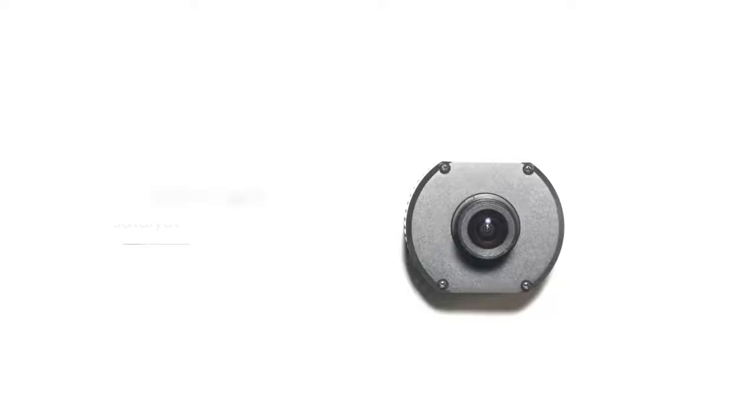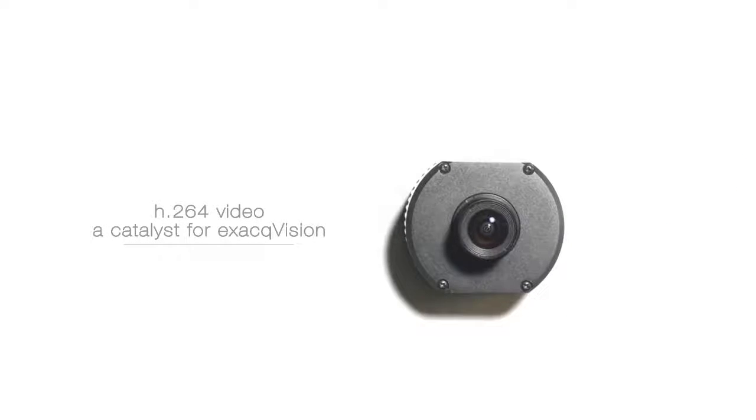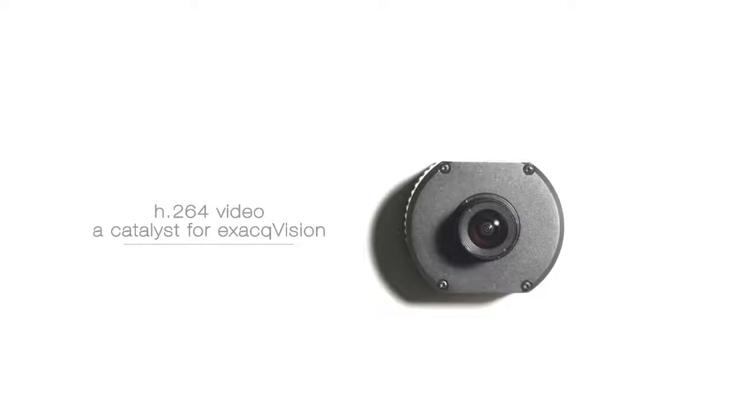Probably when things really got going great was when H.264 video came on the scene. There was a camera company called Aerocont, which was the first one that really had megapixel, low-cost H.264 cameras, and that combination of Exact and Aerocont really drove the market toward megapixel H.264.